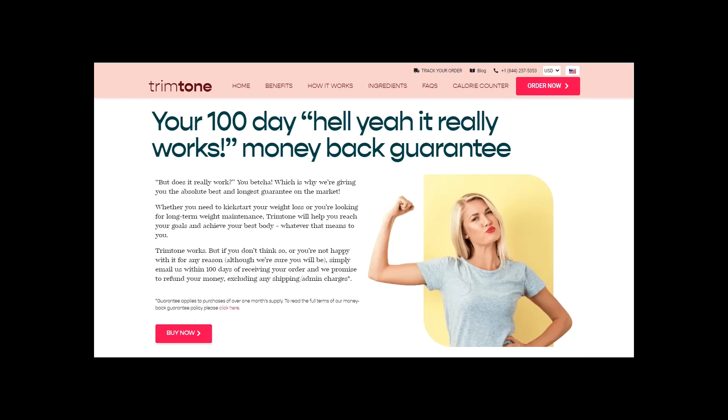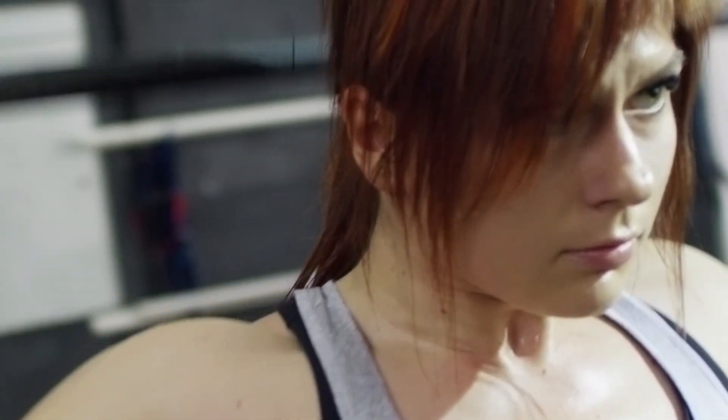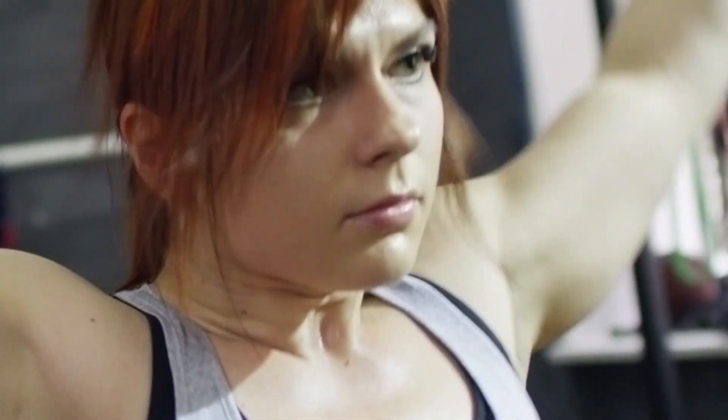For those of you who are scared about taking Trim Tone, you can actually test it for 100 days — the absolute best and longest guarantee on the market. Within these 100 days, if you feel that it's not for you or you simply don't like it, you can just ask for a refund and you will have 100% of your money returned back to you. It's that legit.